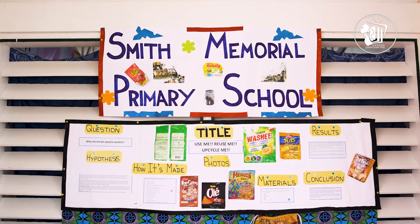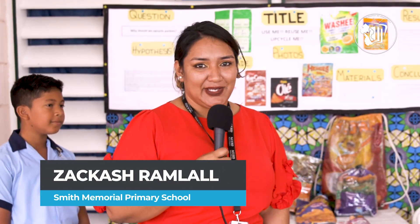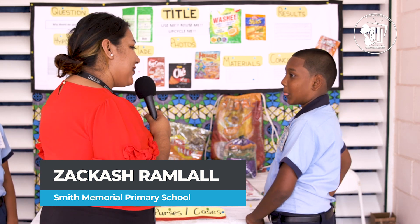All right, so we're back with the students from Smith Memorial Primary School and they're going to be telling us a little bit about their project here at the STEAM Fair 2023. So hey, why don't you introduce yourself for us?